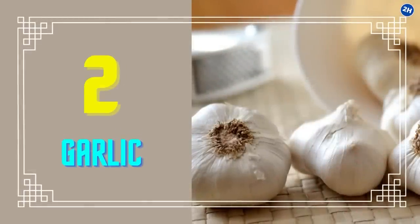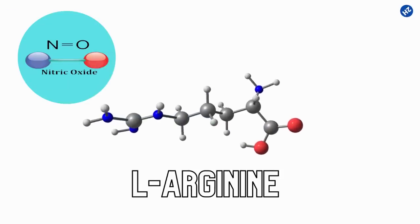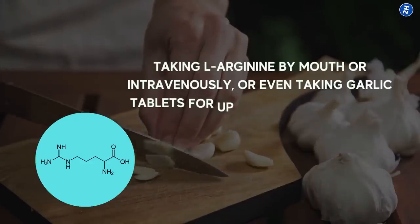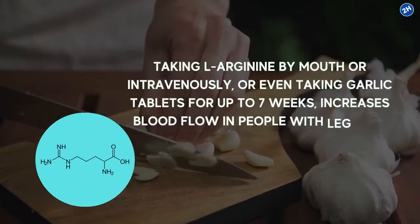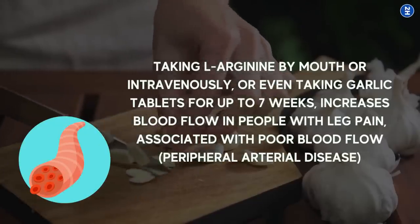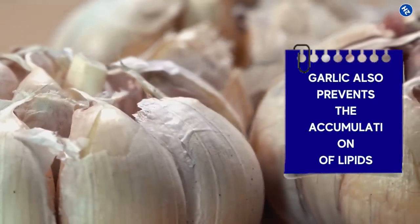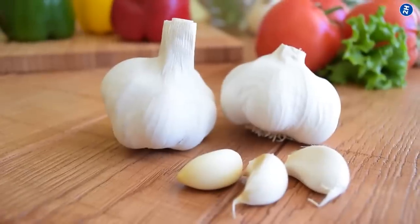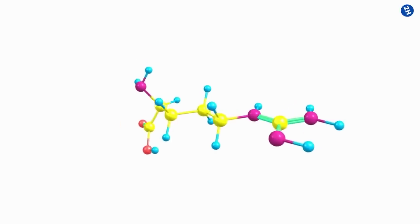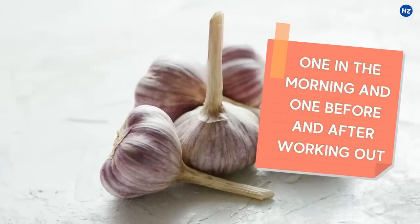Number 2: Garlic. L-Arginine is an amino acid that is crucial for nitric oxide formation to help blood vessels relax. Research suggests that taking L-Arginine by mouth or intravenously, or even taking garlic tablets for up to seven weeks, increases blood flow in people with leg pain associated with poor blood flow — peripheral arterial disease. Garlic also prevents the accumulation of lipids. If consuming garlic is difficult, other great alternatives are red meat, fish, and eggs. To use L-Arginine therapeutically, take it three times a day — one in the morning and one before and after working out.